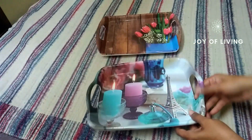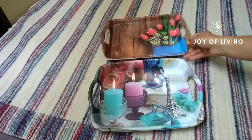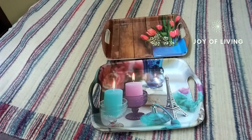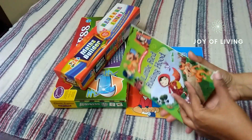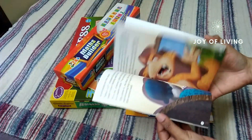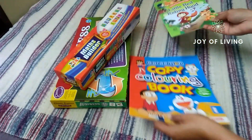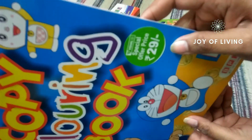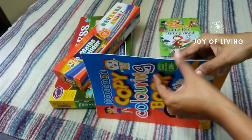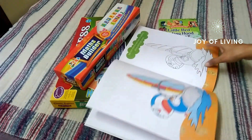Next, I bought two trays — also on a buy one get one offer for 129 rupees. I got these two trays for only 19 rupees each. And this coloring book cost me 29 rupees. They have a huge range of coloring books and story books.